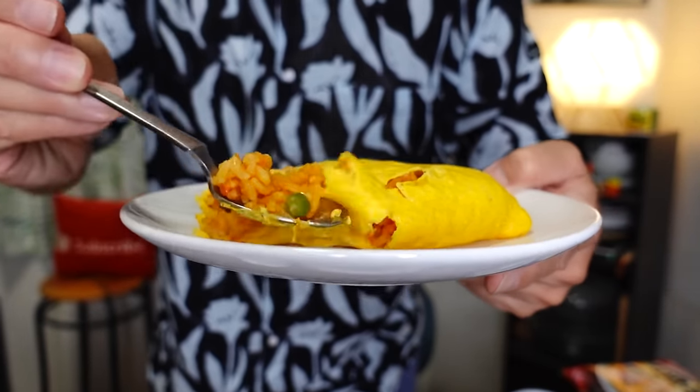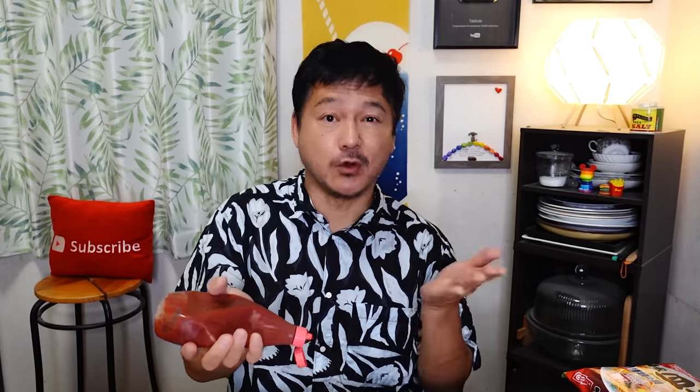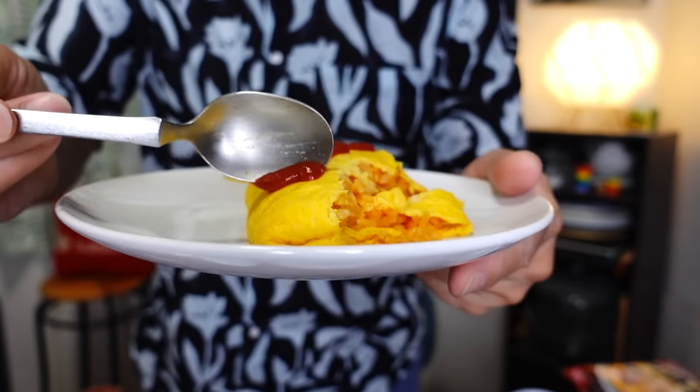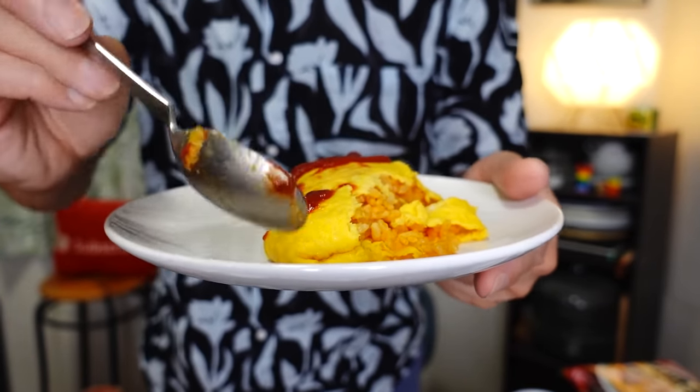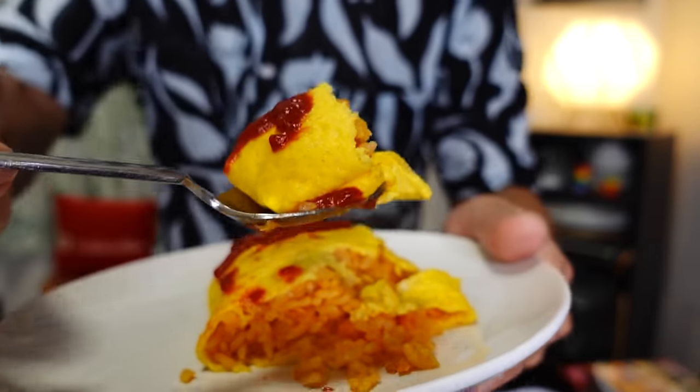There is a pea there, and also a piece of carrot as well. That's pretty good — you actually don't need any ketchup, but I'm going to put some on anyway. Usually when you go to the restaurant, it's served with ketchup — which is the old-fashioned way — or demi-glace sauce, which is the newer way. Let's take one more bite of this delicious omuraisu. I would definitely buy this again. I'm kind of impressed — this is pretty good.